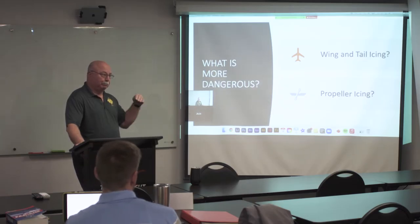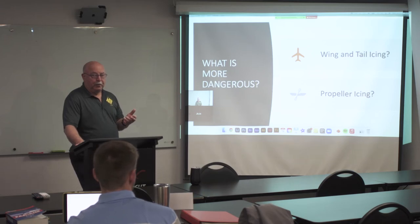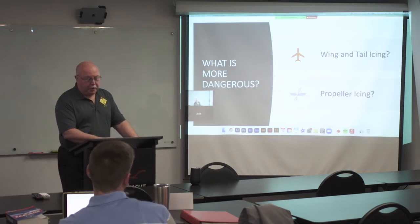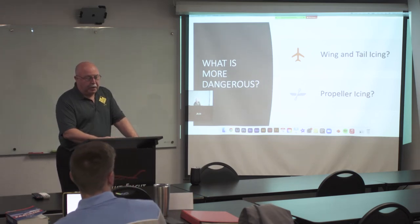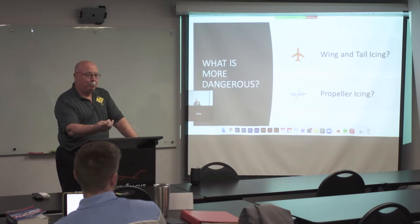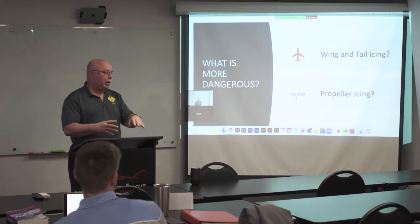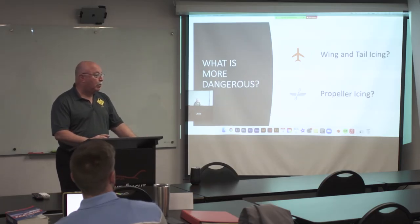Now, if you're flying a constant-speed propeller — variable pitch — you can take that prop and change its pitch. If you get a little ice on the propeller, changing the pitch will knock some of that ice off. Almost always.